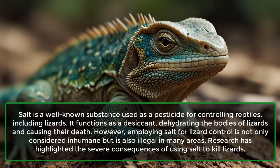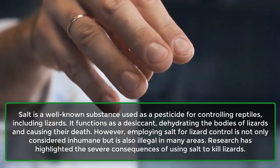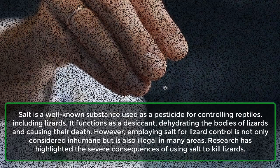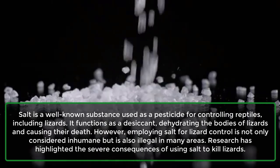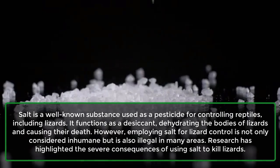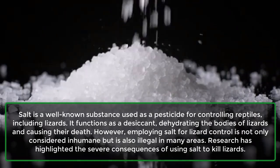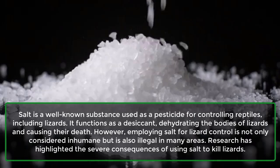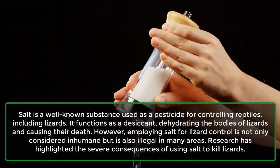Lizards: Salt is a well-known substance used as a pesticide for controlling reptiles, including lizards. It functions as a desiccant, dehydrating the bodies of lizards and causing their death. However, employing salt for lizard control is not only considered inhumane, but is also illegal in many areas. Research has highlighted the severe consequences of using salt to kill lizards.